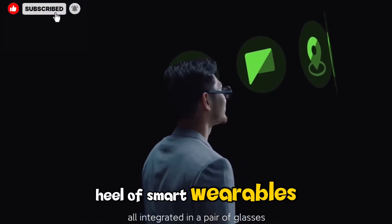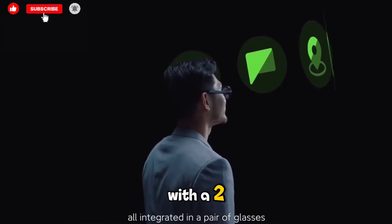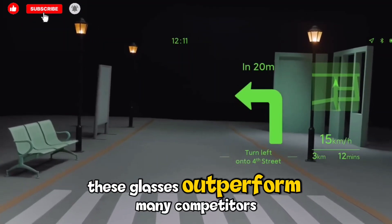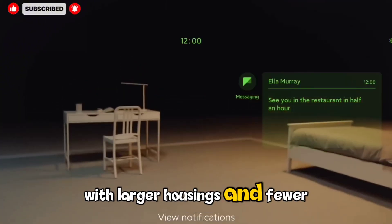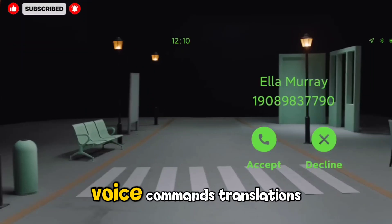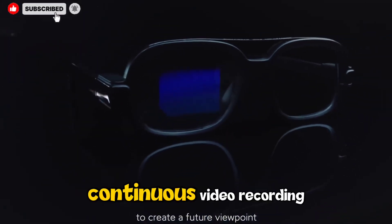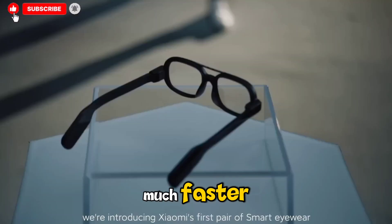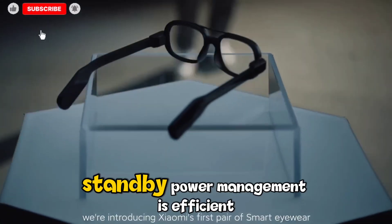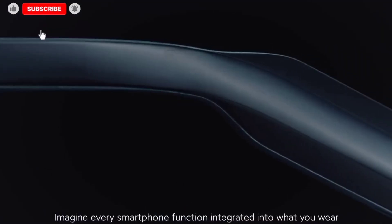Battery life — often the Achilles heel of smart wearables — is another area where Xiaomi surprises. With a 263mAh cell providing up to 8.6 hours of mixed use, these glasses outperform many competitors with larger housings and fewer features. Light to moderate use — voice commands, translations, photo taking, sporadic audio — easily spans an entire day. Continuous video recording will drain the battery much faster, but the quick 45-minute recharge time helps mitigate this. Standby power management is efficient, so the glasses don't die while sitting unused in a bag.